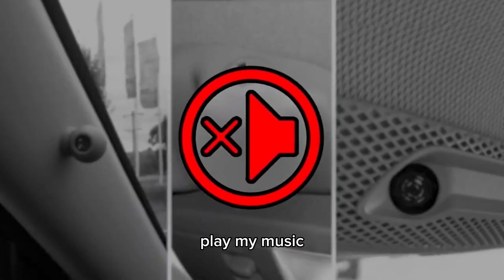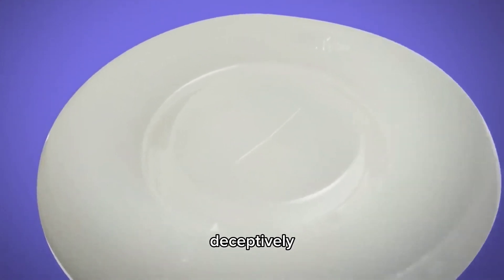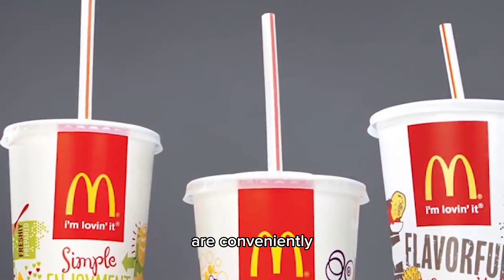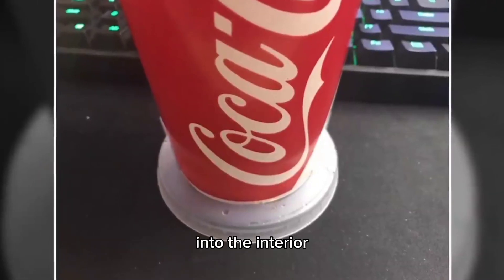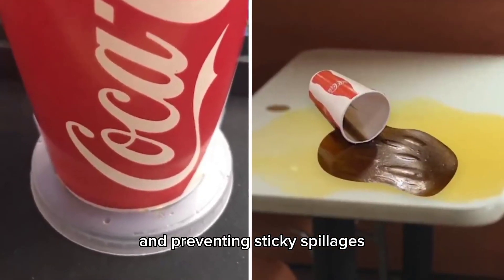Number 7: Take the Lid Off. Fast food drink lids have some deceptively clever design features. Thanks to their unique shape, they actually double up as a coaster. The different lid sizes are conveniently scaled so the base of the cup fits snugly into the interior ring of the lid, adding stability and preventing sticky spillages.